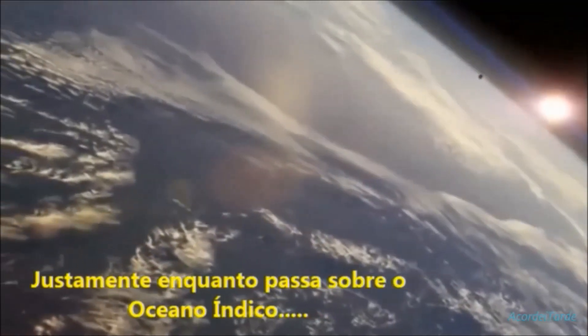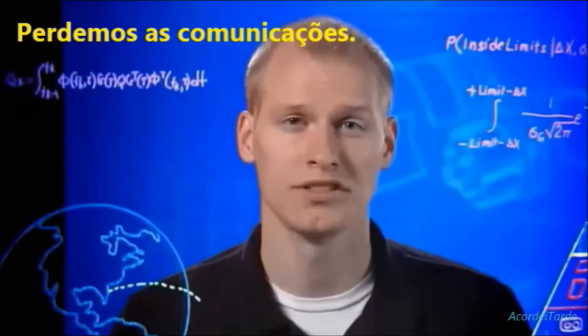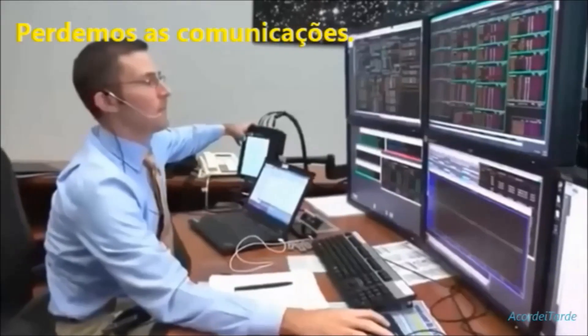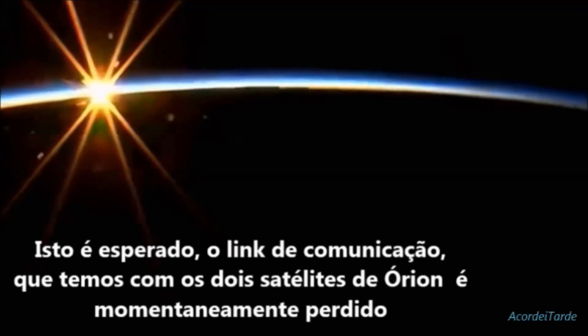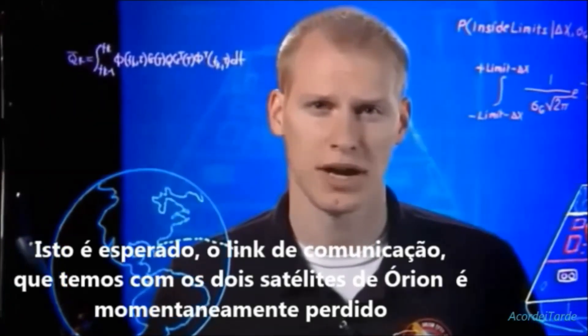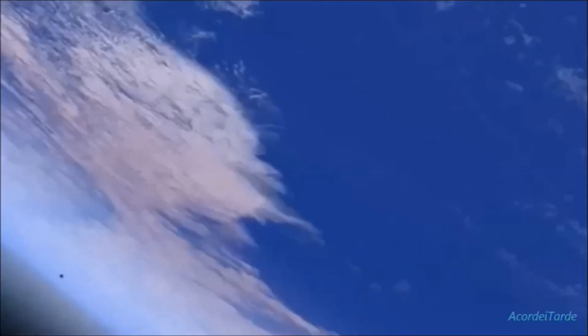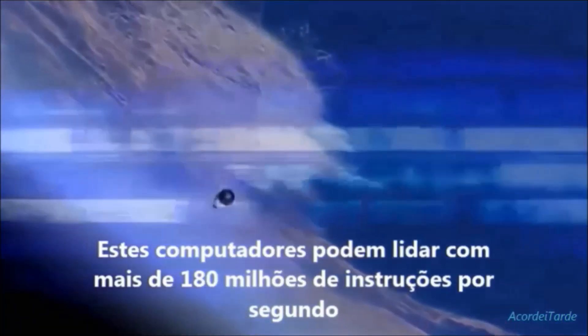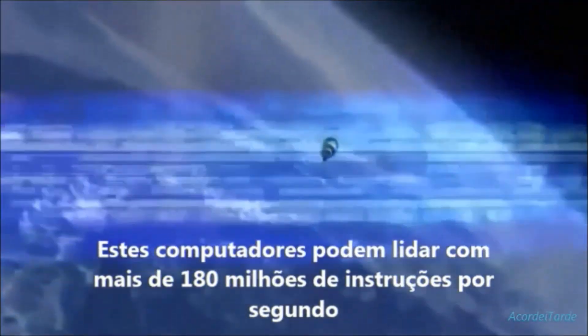Just as it passes over the Indian Ocean, we lose communication. This is expected — the communications link we have through satellites to Orion is momentarily lost, but Orion continues to receive and process data. Its computers can handle 480 million instructions per second.